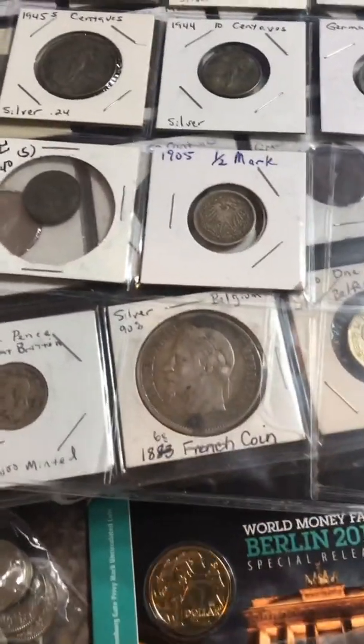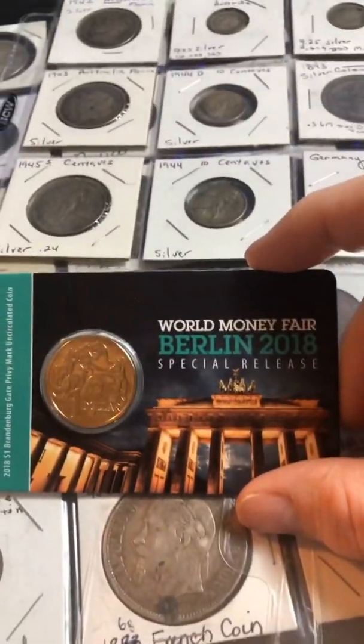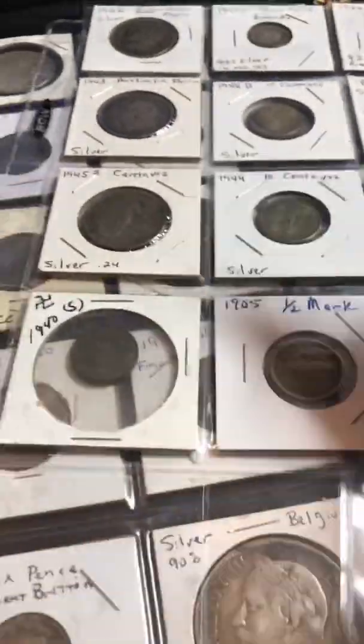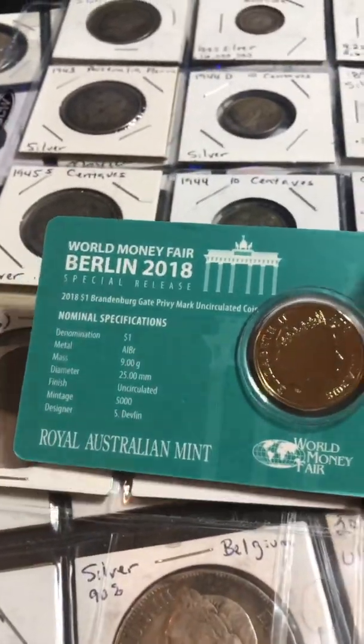So that was just all the coins that came in the two-by-twos, and were mostly silver. That's just the beginning. He also threw in this really cool World Money Fair Berlin 2018 special release coin.